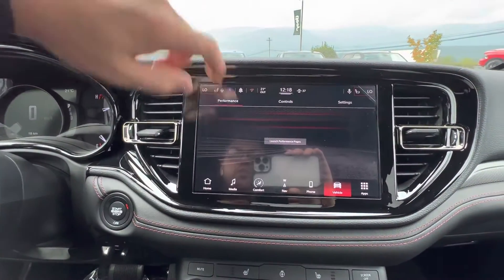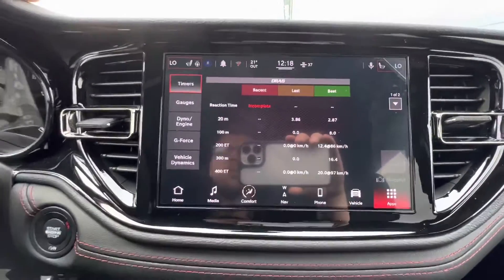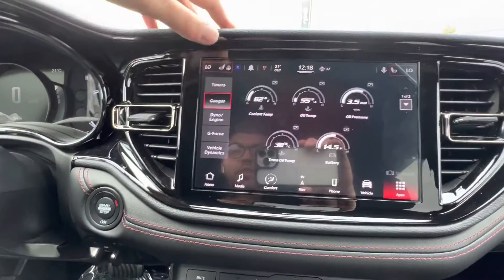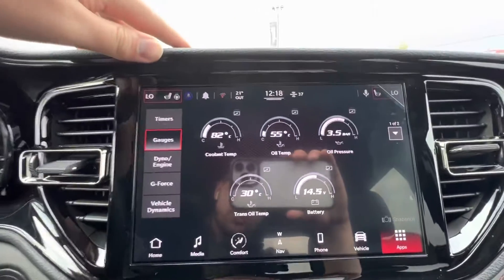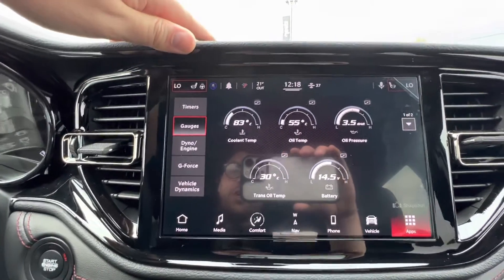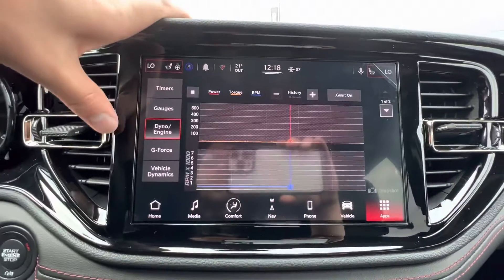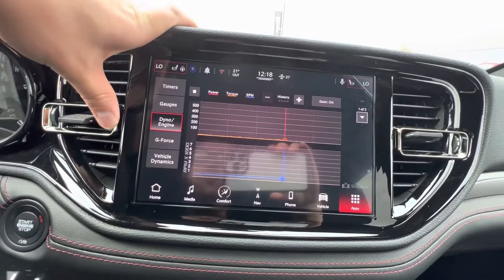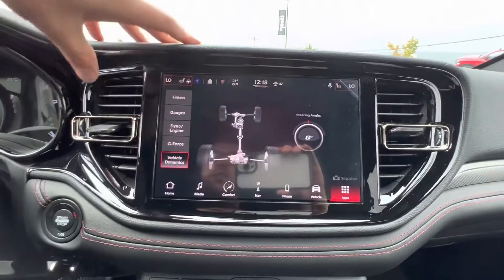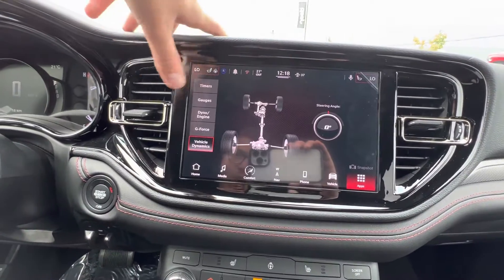There are performance pages here. We'll launch them to show you what they're about — you get timers, which is a little interesting in a normal SUV, but the main point in my opinion is the gauges. On long road trips or hot or cold day traveling, you can keep an eye on all your information. It also has dyno and engine information, g-force readout, pitch and roll, and vehicle dynamics showing what's happening with the all-wheel drive or all-wheel drive low option.